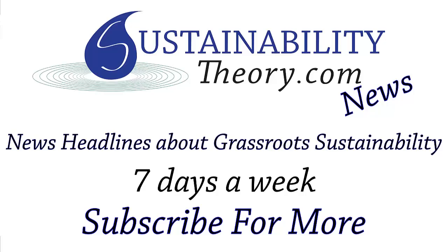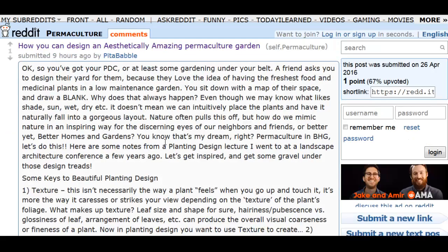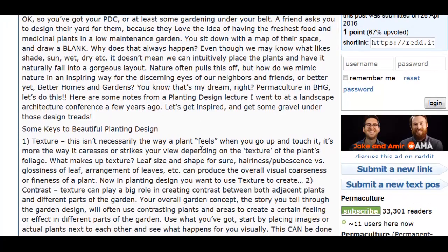Hello, Carl here with Sustainability Theory News. We're over at Reddit's subreddit for Permaculture, and they have a nice entry about how to design beautiful permaculture gardens.